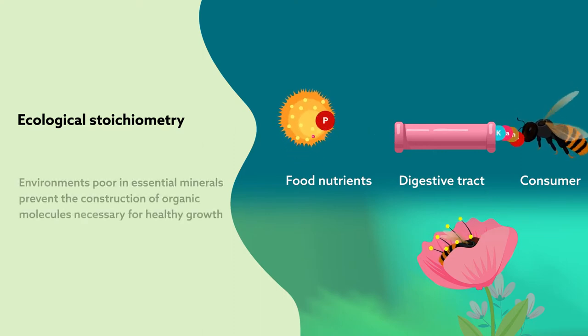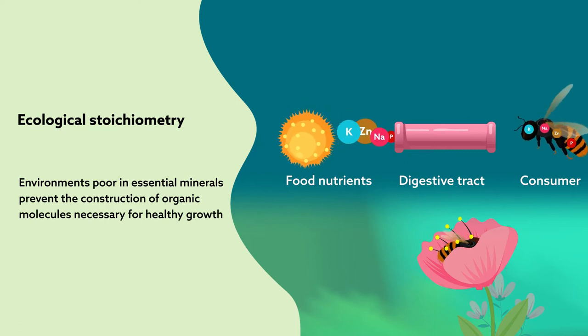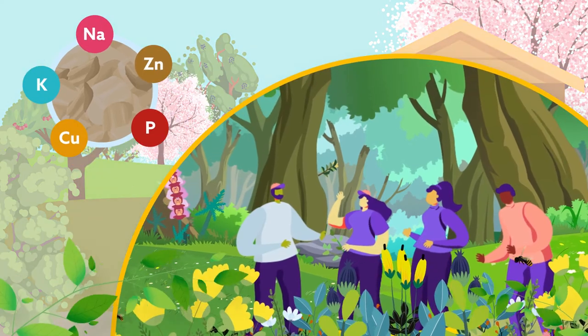Environments poor in essential minerals prevent the construction of organic molecules necessary for healthy growth. This approach makes it possible to link nutrient availability to nutritional balance in wild bees under fully controlled settings, something that's impossible to do in a field study.